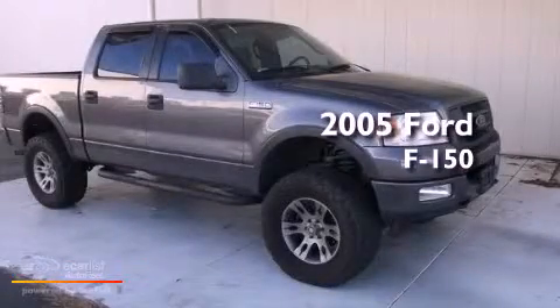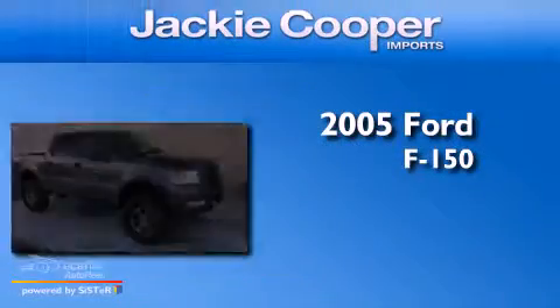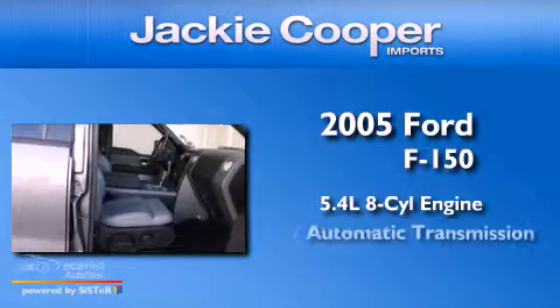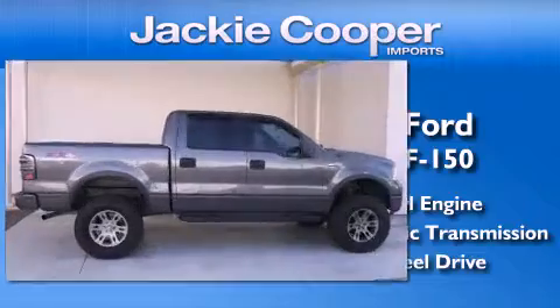This is a 2005 Ford F-150. It features a 5.4-liter eight-cylinder engine, an automatic transmission, and the added capability of four-wheel drive.